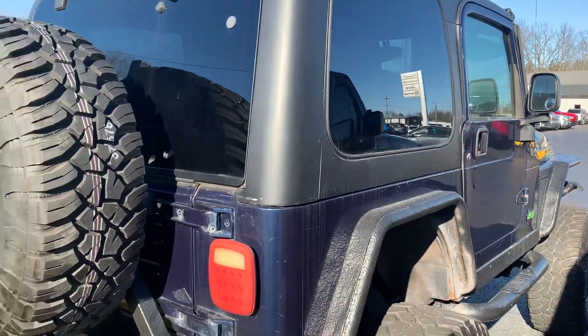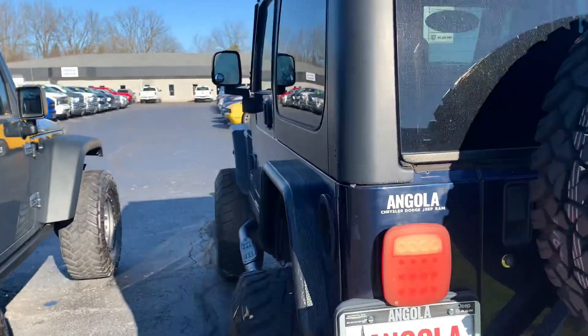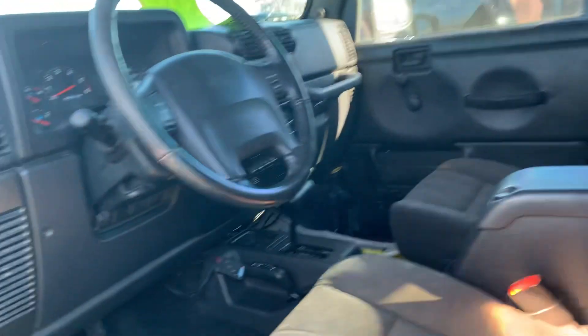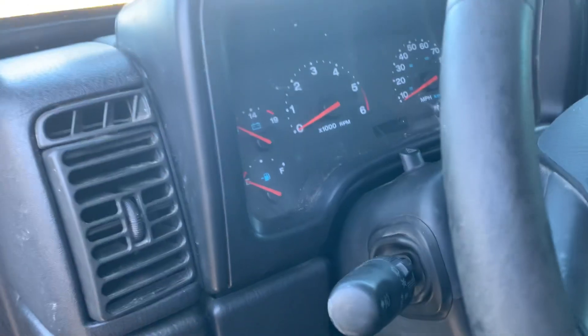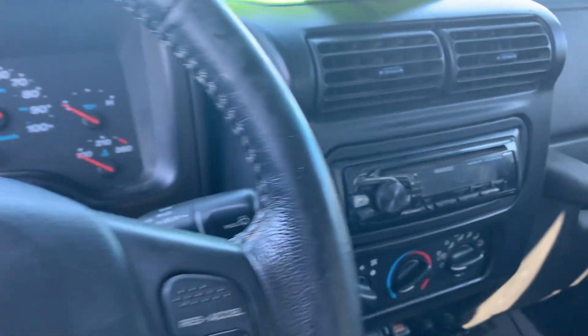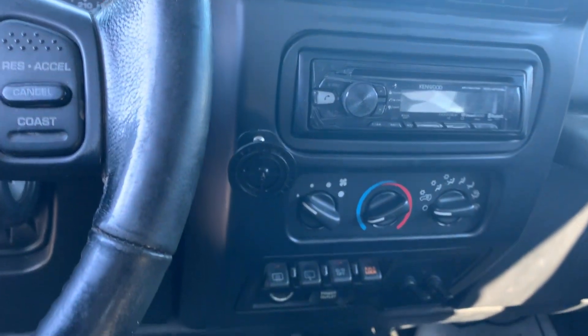Hard top. They added an additional light bar up above the windshield. Looks like they put a different head unit radio system in it.